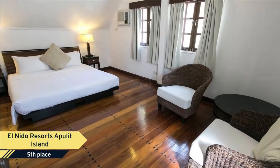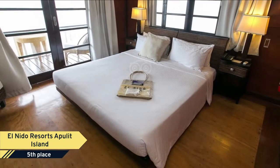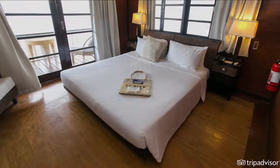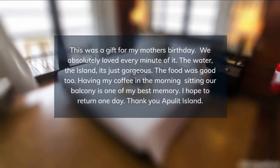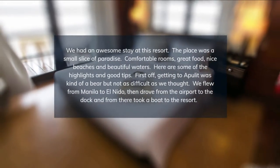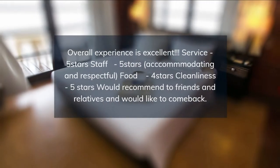Put on headlights and go spelunking in the different caves of Apulit, or hop on the banca for island hopping and snorkeling with the resort's marine sports guides to identify and explain the different species around the area. The resort's guest activities coordinators will help plan your adventure-filled holiday at Apulit Island.